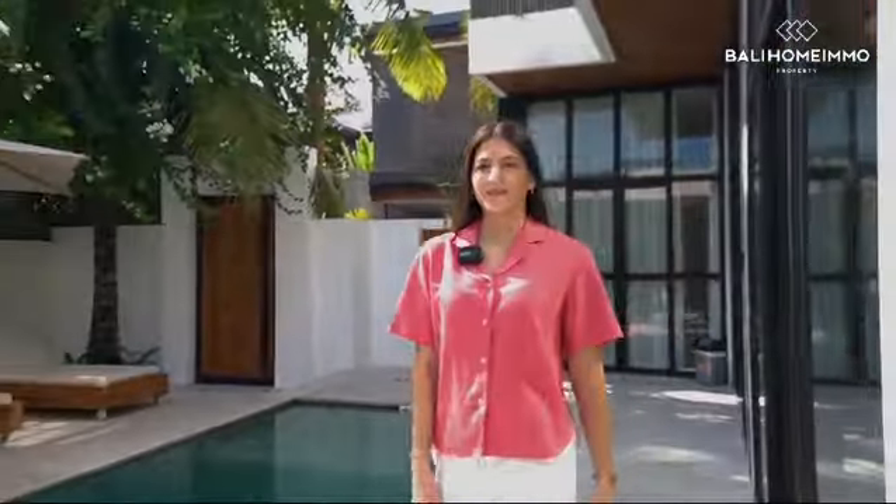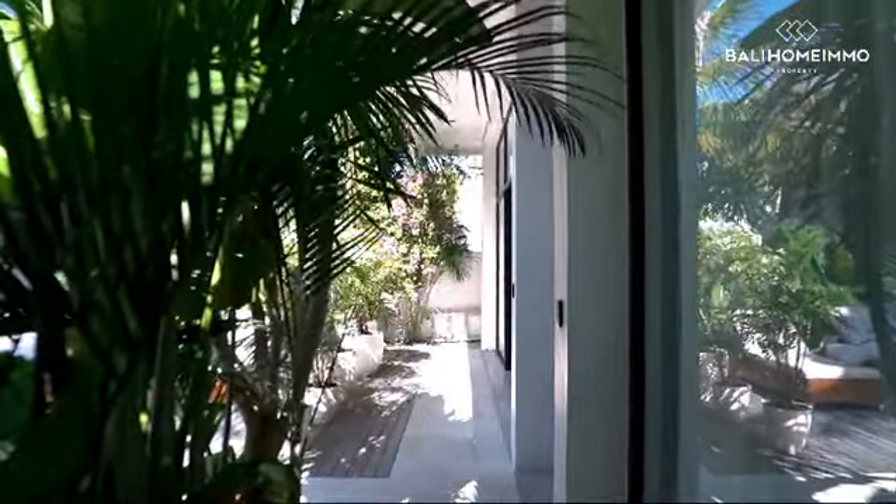Walking along the pool area on the other side of the villa is the quiet master bedroom. Now, follow me into the master bedroom.